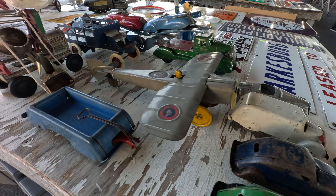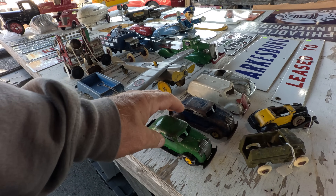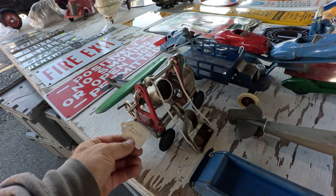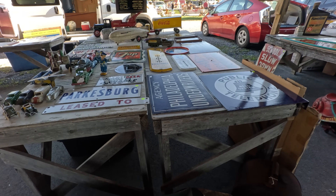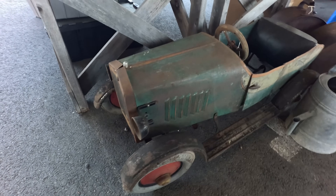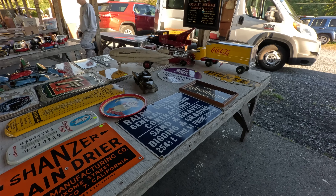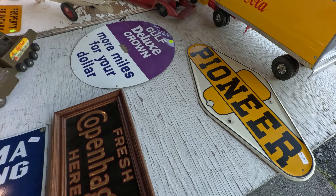Nice little tin airplane for $250. And a couple little Airflows here — those are Wind-Up, I think — $75 a piece. Look at the auto hauler — that's a nice one, $425. See all the cars on it, one truck getting loaded on the back. Little cast iron cement mixer too — $265. There's a pedal car here for $1,400 — that's a nice one. It's got kind of a boat tail back and an opening door on that side. Nice piece.